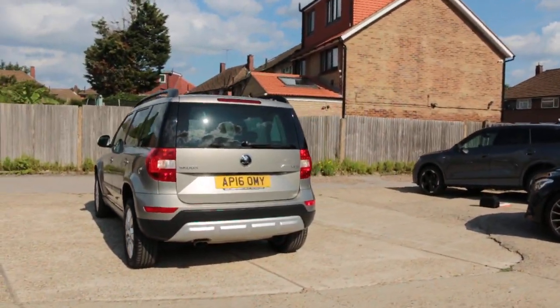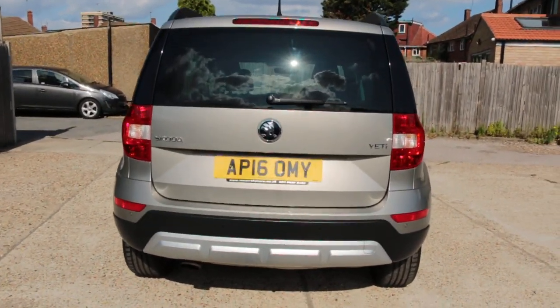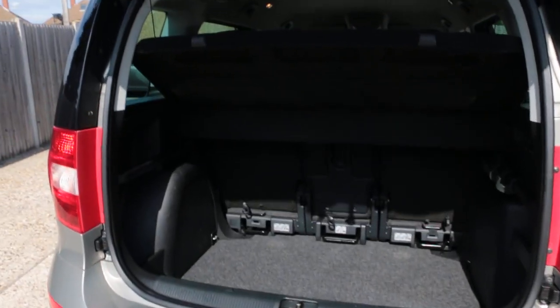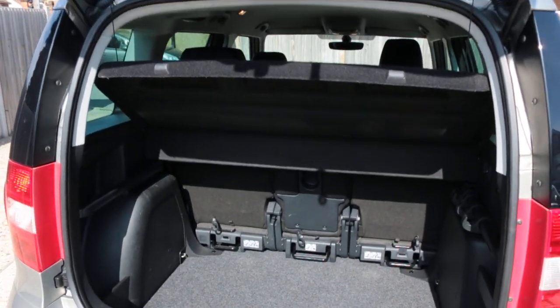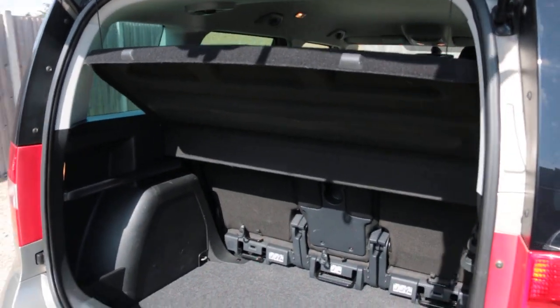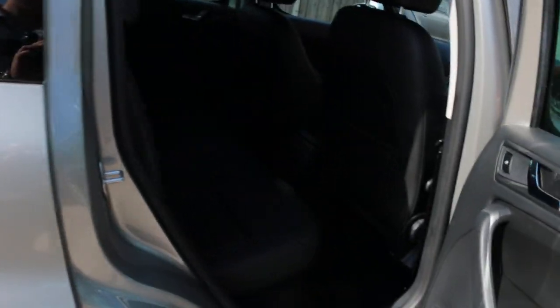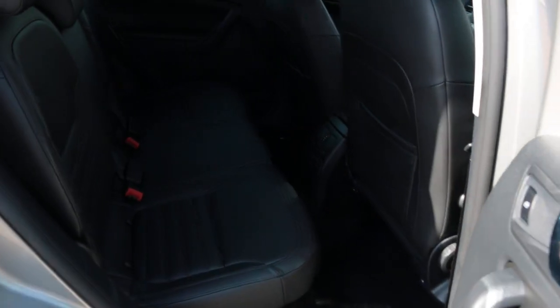The car has rear parking sensors, split folding rear seats, a full black leather interior, and isofix child seat mounting points.